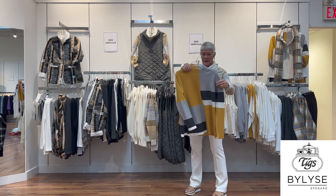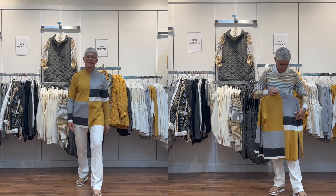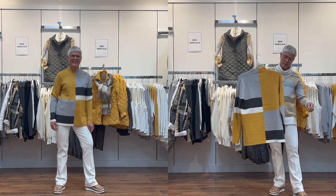The sweater underneath is a little mock neck — again in the three colors: gray, cream, and Dijon.